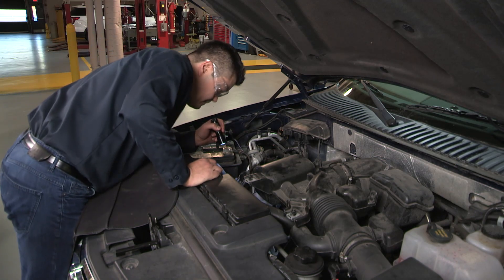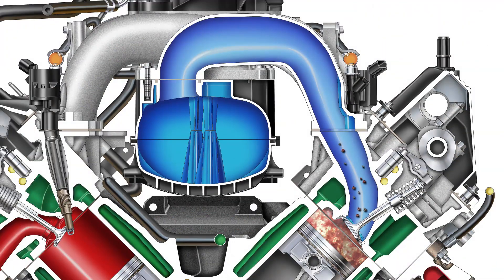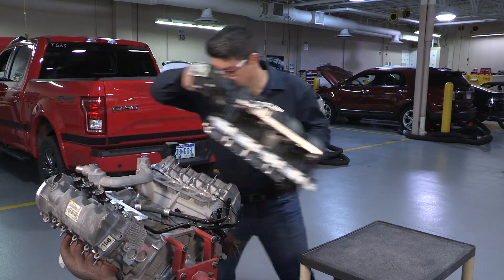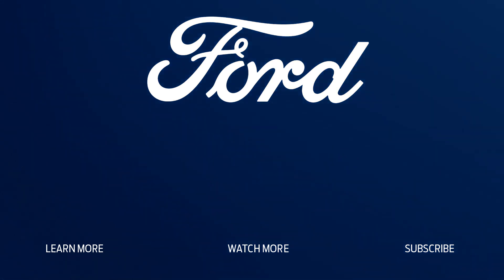That's all for this post. Thanks for watching, and check out the rest of our series of installation and repair tips for Ford or Lincoln vehicles. For more information on Ford or Motorcraft parts, contact your Ford or Lincoln dealer or distributor, or visit FordParts.com.